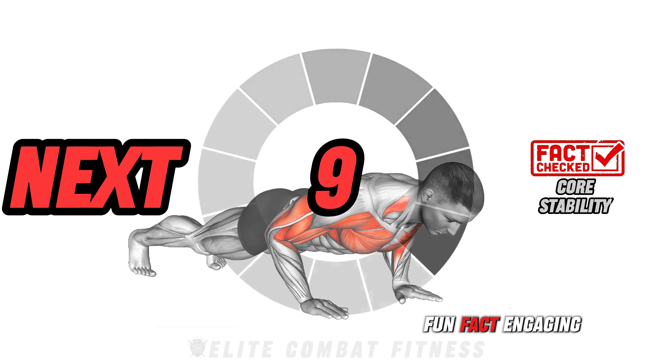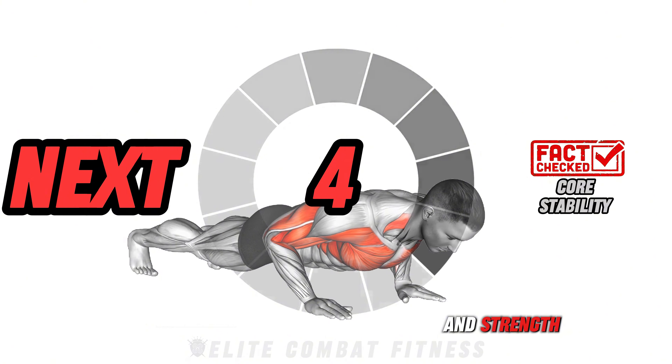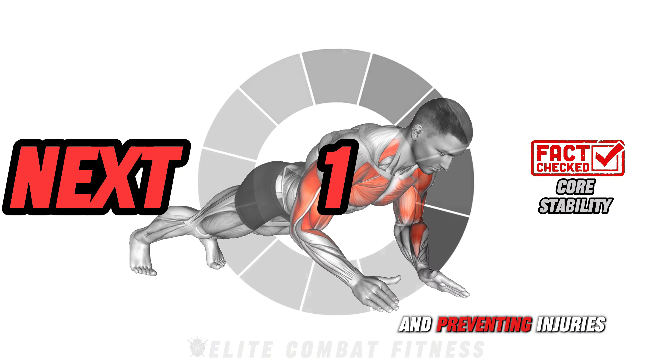Fun fact: Engaging the core during MMA exercises improves stability and strength, which are crucial for maintaining balance and preventing injuries.